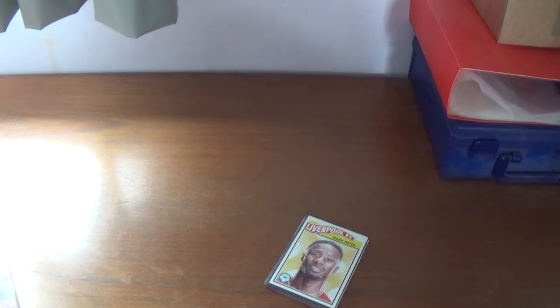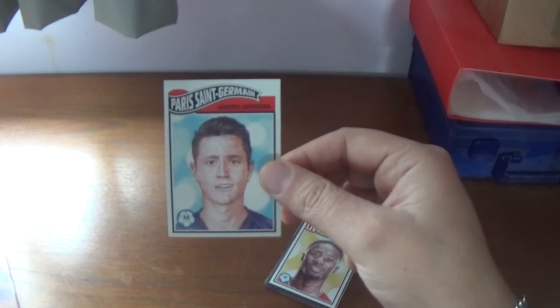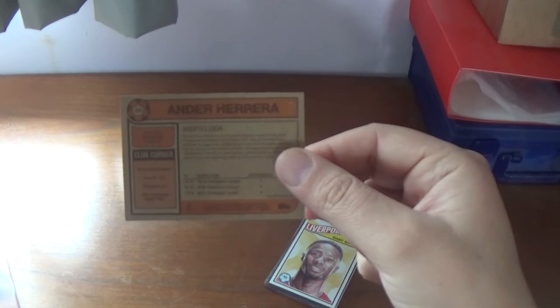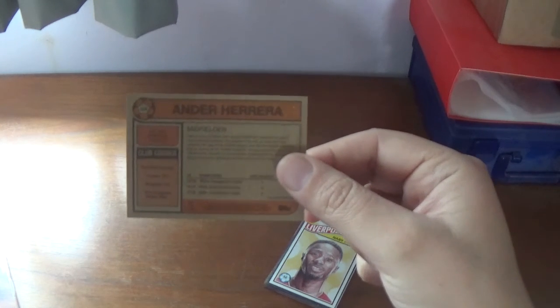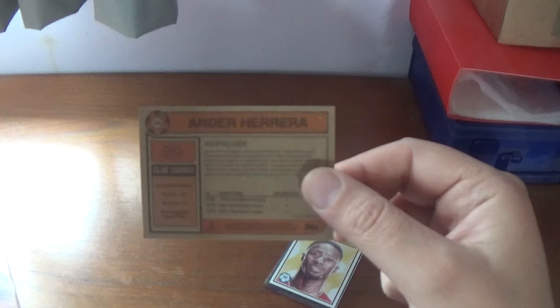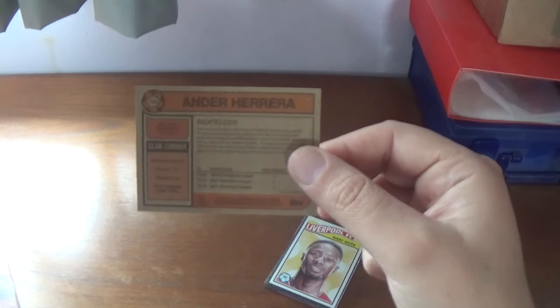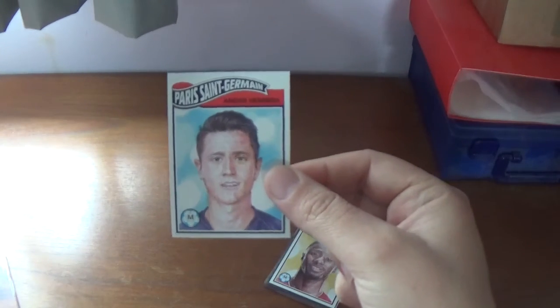Number 104 is the Spanish midfielder formerly of Manchester United, now of Paris Saint-Germain — Ander Herrera. On the back you see the same format: this is number 104, Ander Herrera, with all the statistics about him on the right. His personal statistics: height 1.82 meters and he was born in Bilbao in Spain. The club corner shows PSG, formed in 1970, nicknamed PSG, and no Champions League titles to their name. So that is number 104, Ander Herrera.